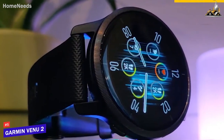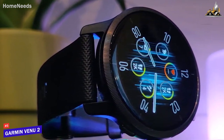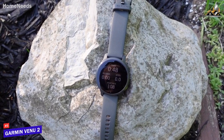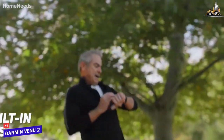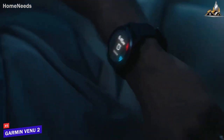First up is the Garmin Venue 2, my choice for the best smartwatch for health management. The Garmin Venue 2 is a smartwatch that truly prioritizes health management. It comes with a variety of features that make it ideal for tracking fitness and wellness. The built-in GPS allows for accurate tracking of outdoor activities, while the heart rate monitor and sleep tracking provide detailed insights into your cardiovascular health and sleep patterns.